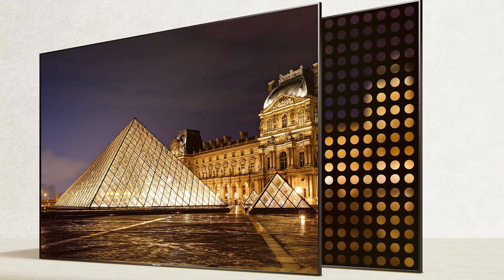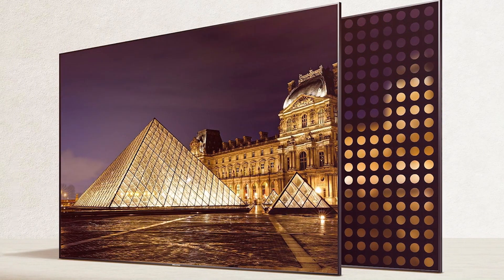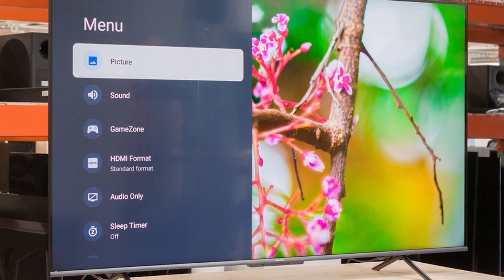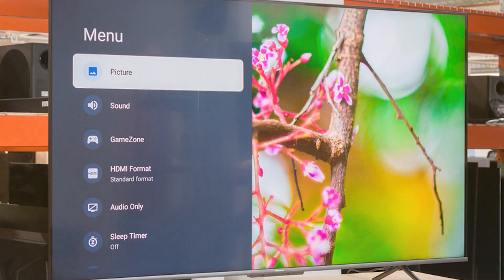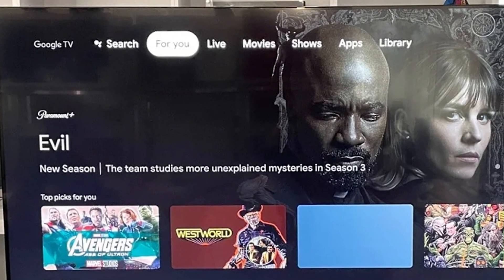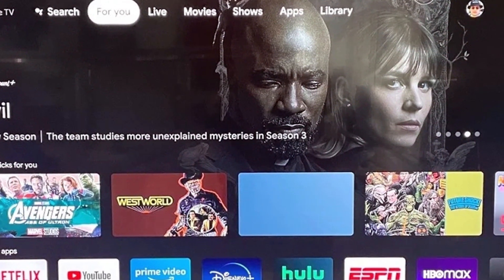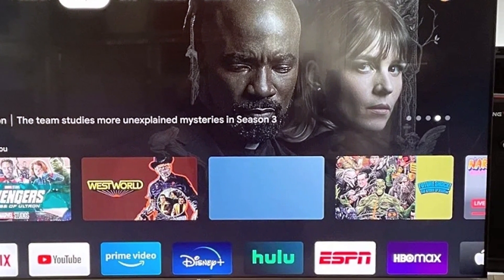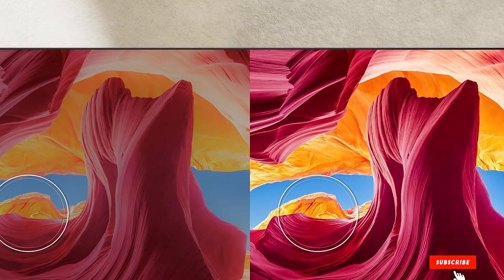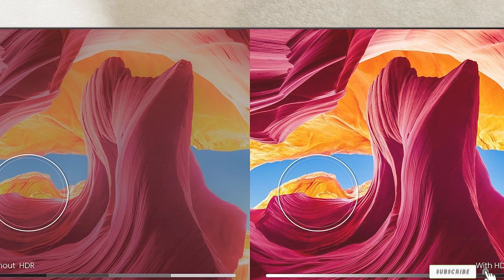The built-in Android TV platform offers a vast selection of apps and streaming services, and Google Assistant integration allows for easy voice control. The Hisense U6HF is incredibly user-friendly; the remote control is simple to use with dedicated buttons for popular streaming services. Durability is also a strong suit, with a solid build that feels premium. Multiple connectivity options including HDMI and USB ports make it versatile for various media devices. This TV is perfect for anyone looking to elevate their home entertainment without breaking the bank.